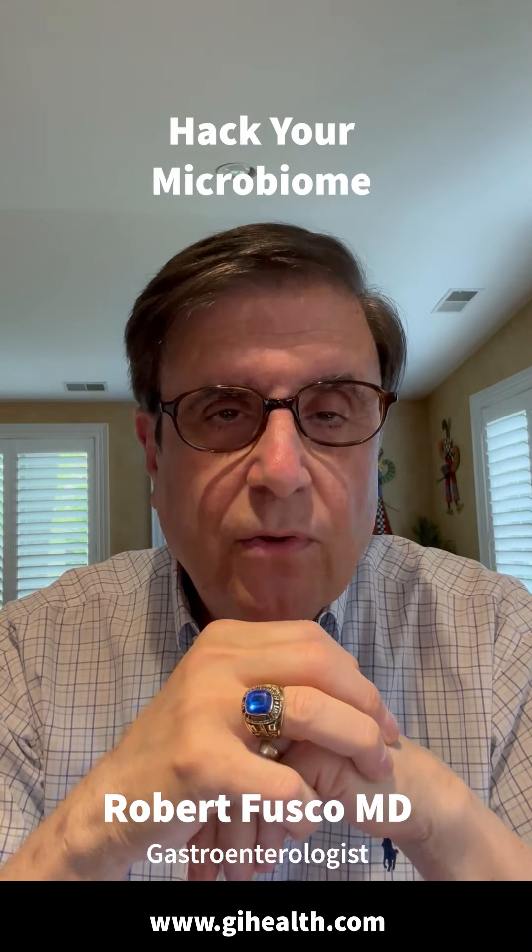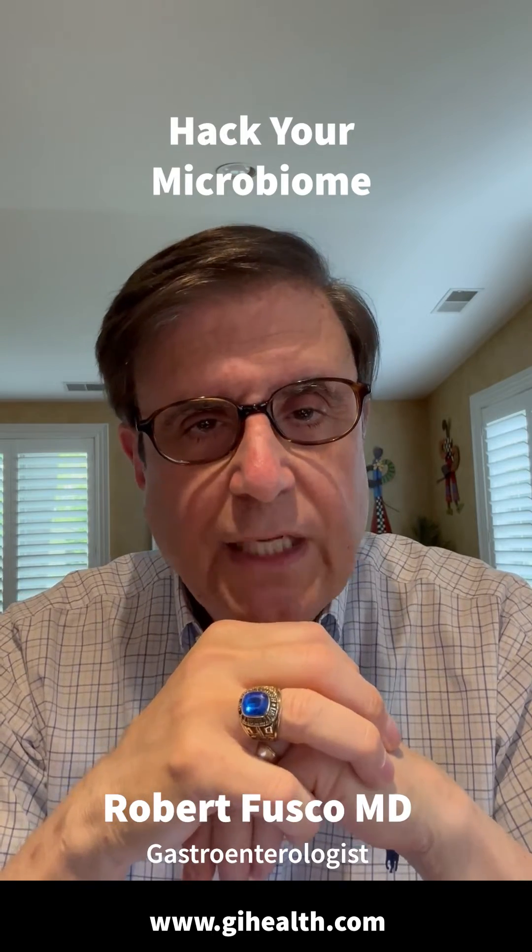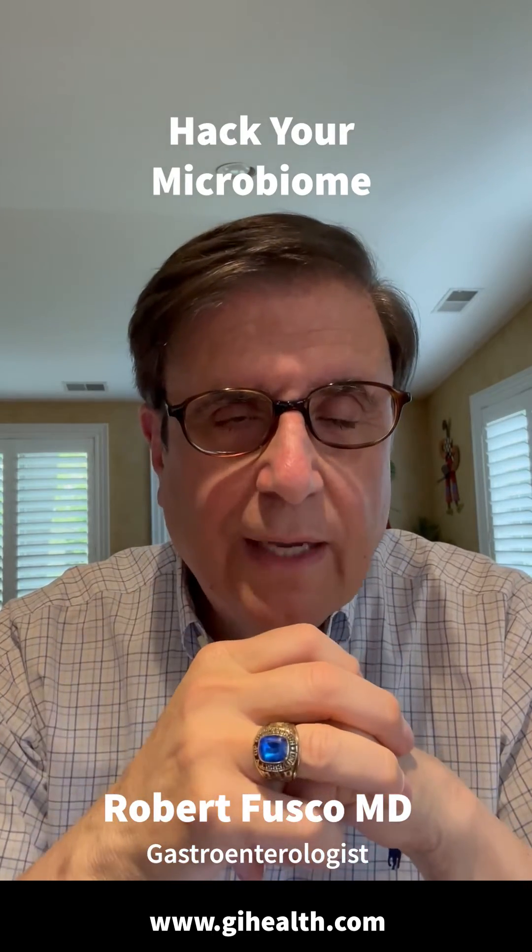This is Dr. Robert Fuskel, a clinical gastroenterologist with over four decades of experience. I'd like to give you four ways to hack your gut microbiome.